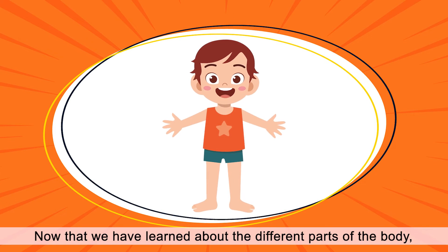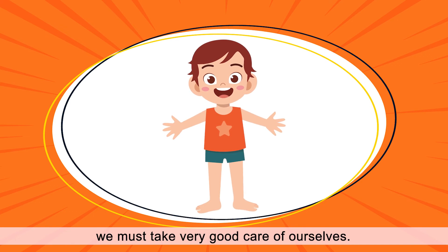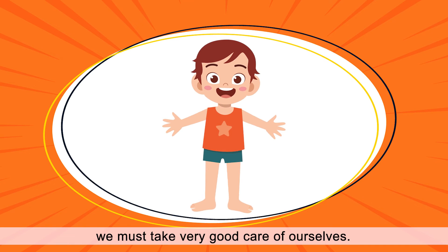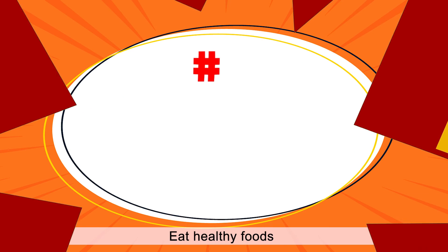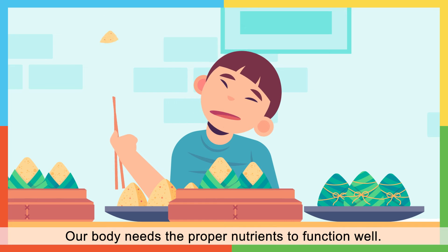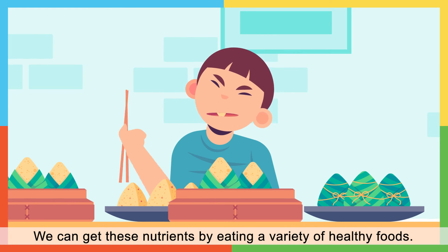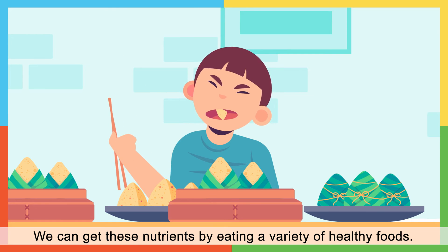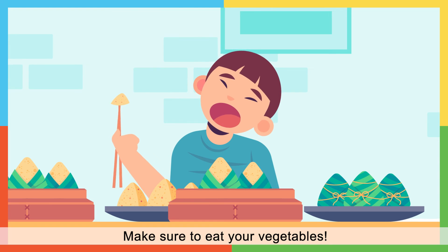Now that we have learned about the different parts of the body, we must take very good care of ourselves. Here are some ways that you can stay healthy. Our body needs the proper nutrients to function well. We can get these nutrients by eating a variety of healthy foods. Make sure to eat your vegetables.